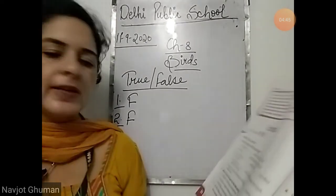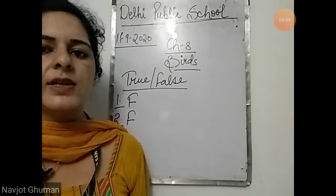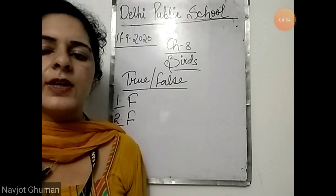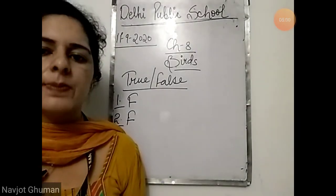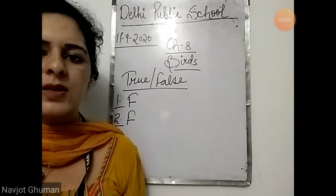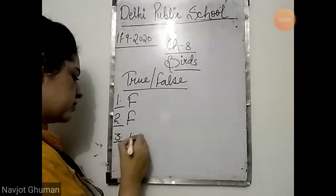Third: all birds have the same kind of beaks. It is also false. Why? Because beaks differ from bird to bird — they are different in different birds, not of the same size or shape. Some birds have sharp beaks, some have flat beaks, some have hooked beaks. So they differ from bird to bird. It is also false.